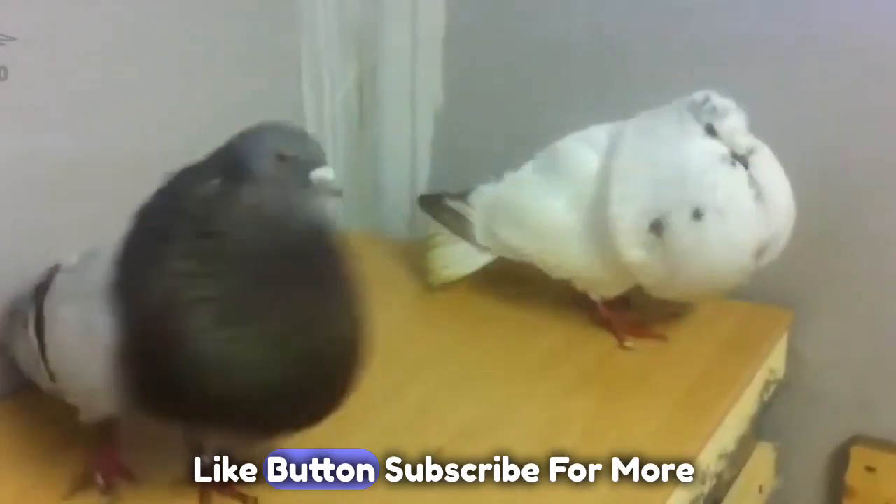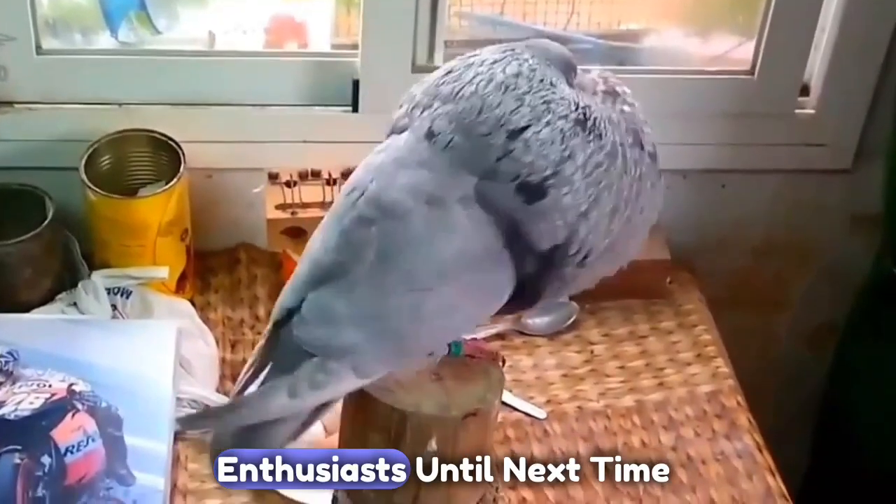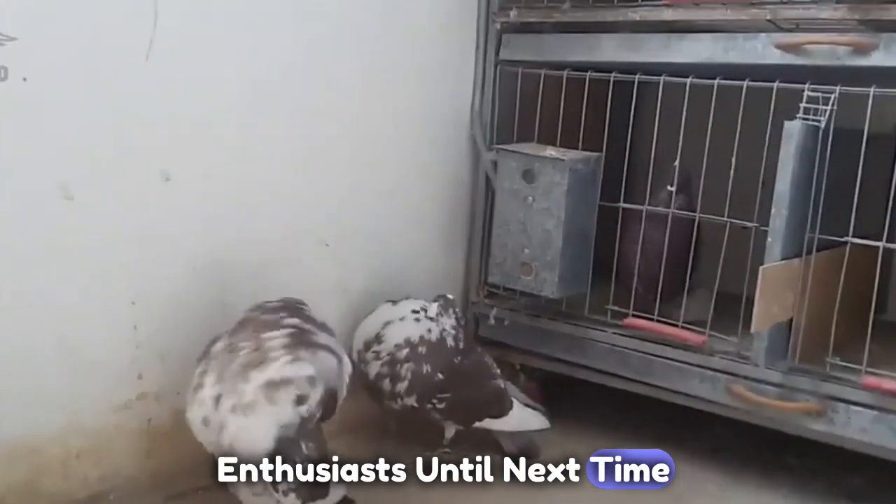don't forget to hit that like button, subscribe for more avian adventures, and share this video with your fellow pigeon enthusiasts. Until next time, happy pigeon watching!